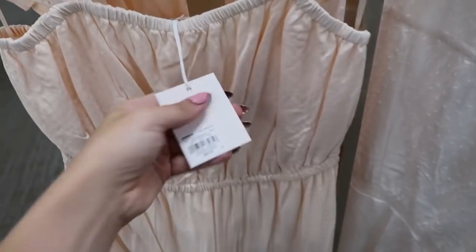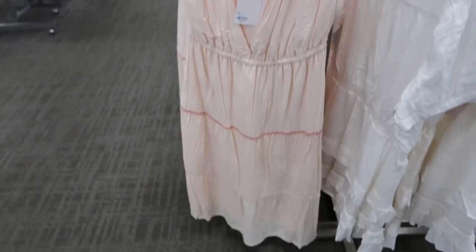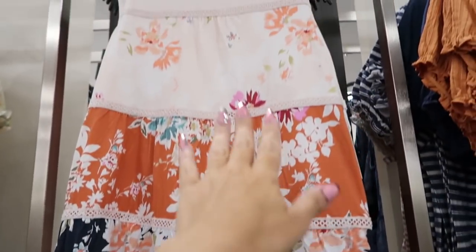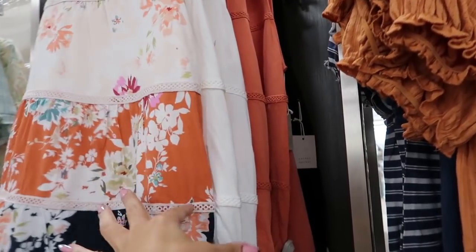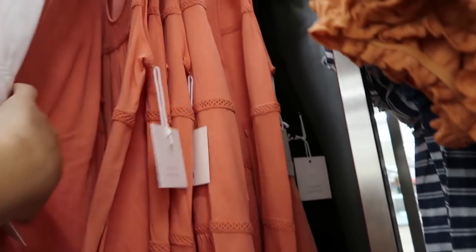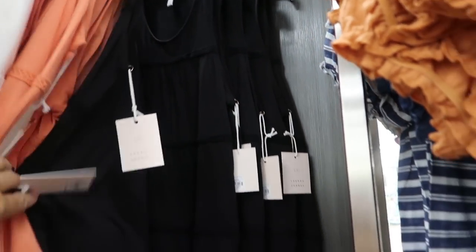This dress is normally $68 and it's going to be $40.80. There's also a new little tank from Lauren Conrad with tiers all the way down — I love the mix of prints used. This one is $30. It comes in the mixed print, also in solid white, coral, and solid black — I think on sale for $20.